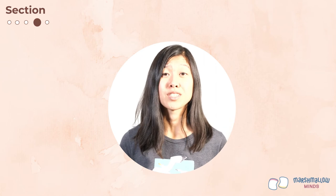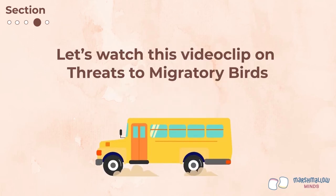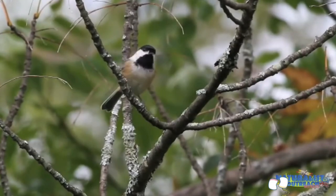We've learned a lot of interesting facts about birds and their seasonal migrations. Birds actually evolved from dinosaurs and have been around for millions of years. But unfortunately, humans are now posing a major threat to bird populations. To learn more about the threats that migratory birds face, let's watch this video clip.